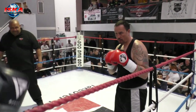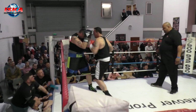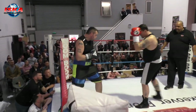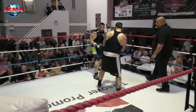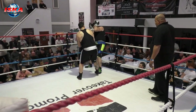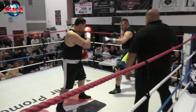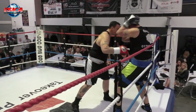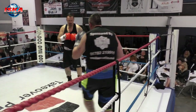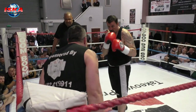Nice right-left combination, the early work from Barnes in the red. Working the body and head nicely. Tight guard from Hall, willing to take the body shots. But it's an opening statement there from Barnes. As I said, I've seen him fight on maybe three occasions — I've always been impressed with him. Nice upper body and head movement from Barnes, and he's setting the pace here. Working the body of Hall to bring those hands down.